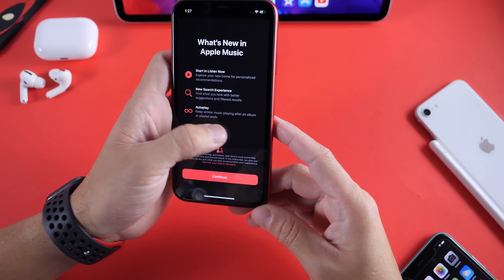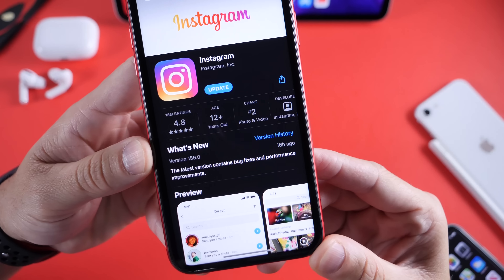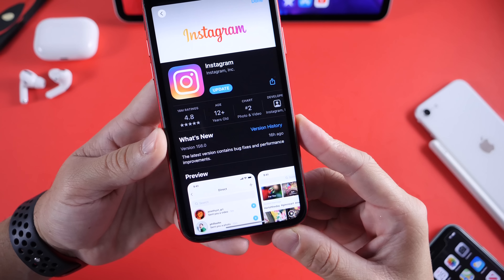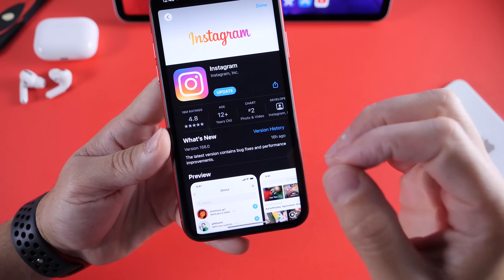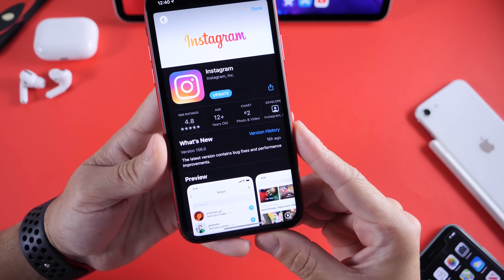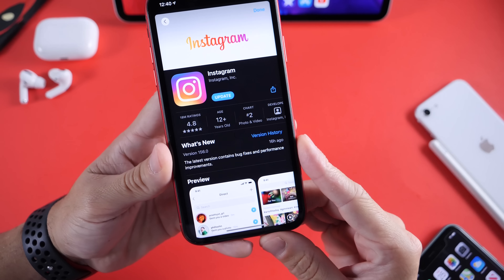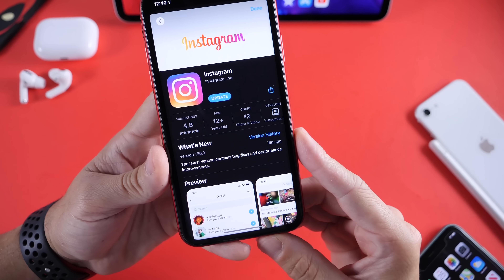Now for those of you who are having issues with Instagram stories — if you don't follow me on Twitter or Instagram — Instagram released an update to fix the issue where you couldn't post anything to your stories. If you tried posting something, it would just be a blank screen for any image you tried to upload. This was an issue on Instagram's end. Instagram has fixed that issue, so go ahead and update your Instagram and you should get back the ability to upload stories.